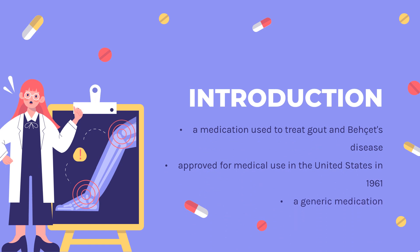Colchicine is indicated for the prophylaxis and treatment of gout flares. It is also indicated in familial Mediterranean fever (FMF) in children and adults of 4 years of age and older. It is also indicated to reduce the risk of myocardial infarction, stroke, coronary revascularization, and cardiovascular death in adult patients with established atherosclerotic disease or with multiple risk factors for cardiovascular disease.